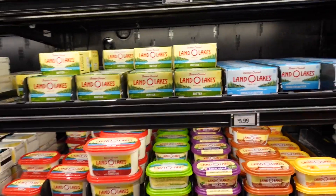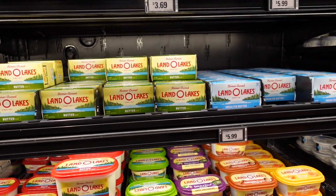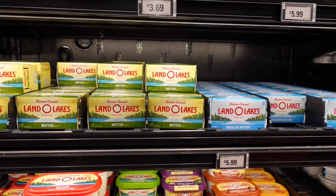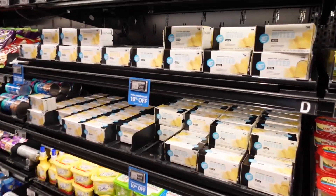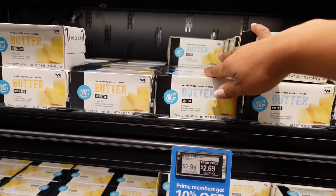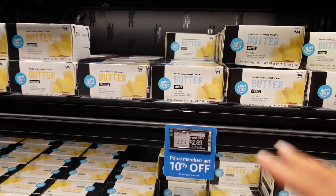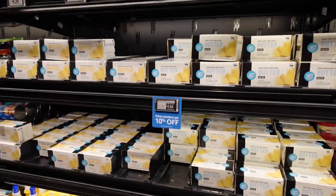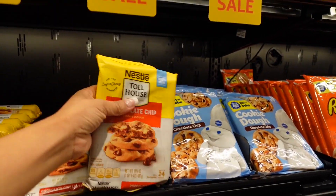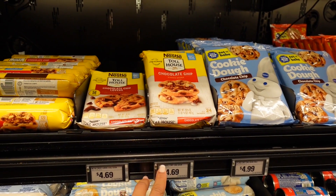Moving to dairy — butter is $5.99 for Land O'Lakes, but their Happy Belly brand is $2.99, and for Prime members it's $2.69 with the 10% off. I'm a sucker for Toll House cookies but I'm trying to be on a diet — they're $4.69 here, which I think is normally $3.99.